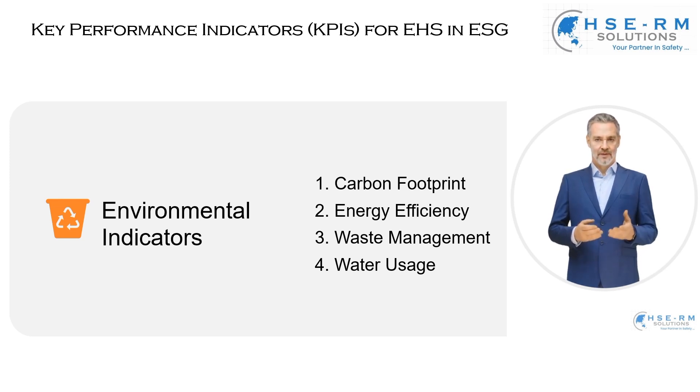Let's discuss our carbon footprint. This measure of greenhouse gas emissions is more than just a number — it reflects the impact of our operations on global climate change. By understanding and reducing our carbon footprint, we're taking concrete steps towards combating one of the most pressing issues of our time. It's about making smarter choices in our processes, utilizing renewable energy, and continuously seeking innovative ways to reduce emissions.